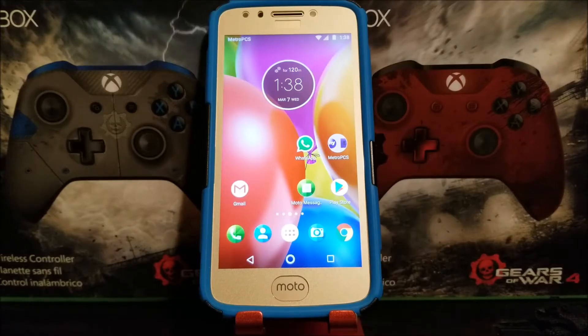Hi everyone, this is the Motorola Moto E4 from HPCS and today we have a new software update available for the device. If you would like to get this update, let's go into Settings.